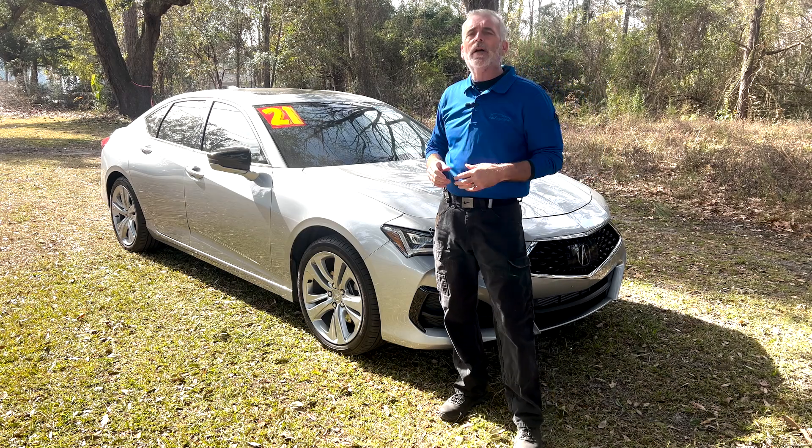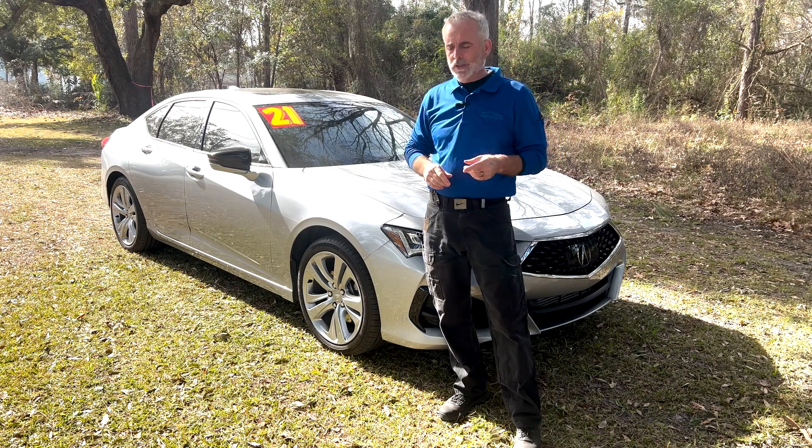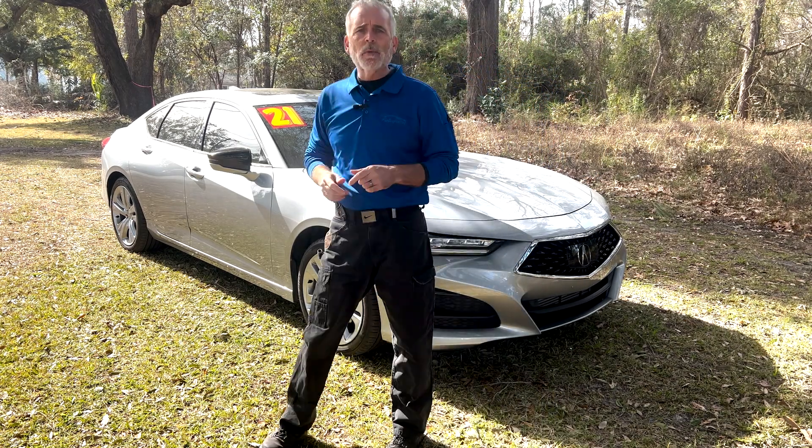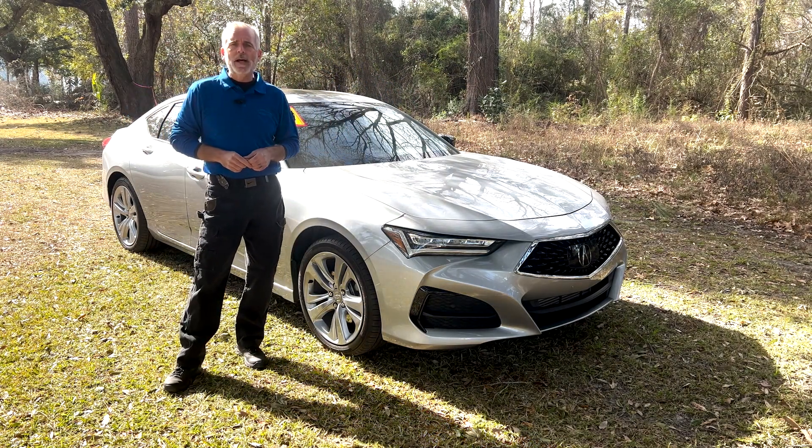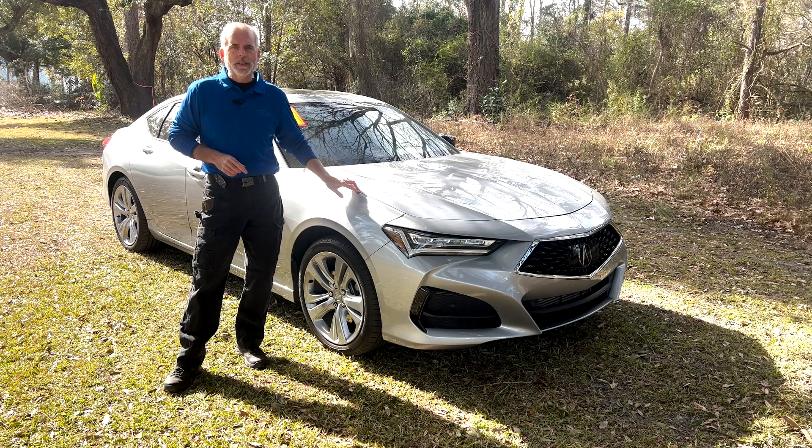Hey everybody, it's Walt Kinney. I'm coming to you from Kia Country of Charleston here in West Ashley. I'm here with their pre-owned pick of the week, a 2021 Acura TLX all-wheel drive. Give me a couple minutes, we're about to get into this.